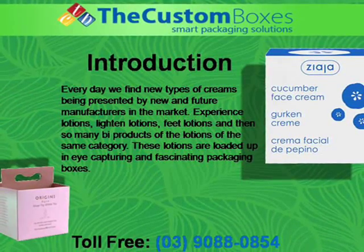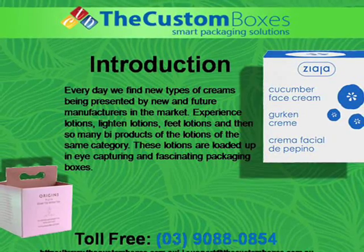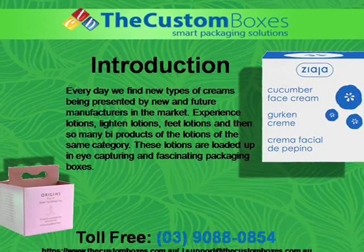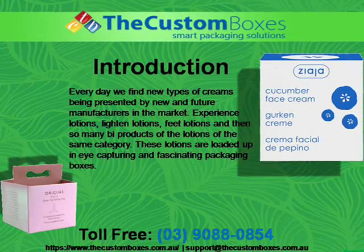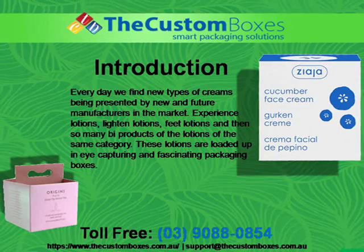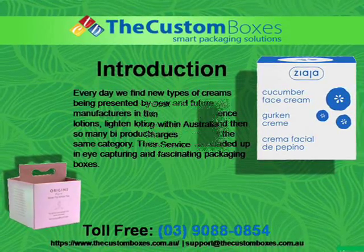Every day we find new types of creams being presented by new and future manufacturers in the market — experience lotions, lighten lotions, feet lotions, and so many by-products of the lotions of the same category. These lotions are loaded up in eye-capturing and fascinating packaging boxes.